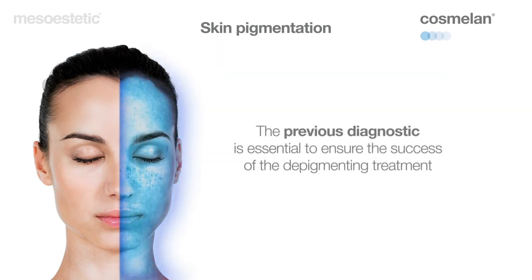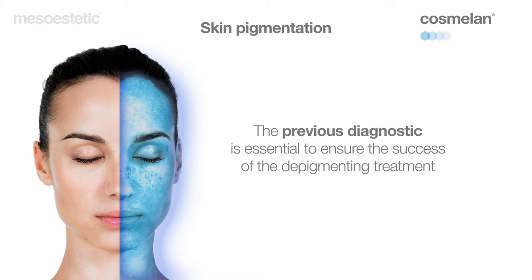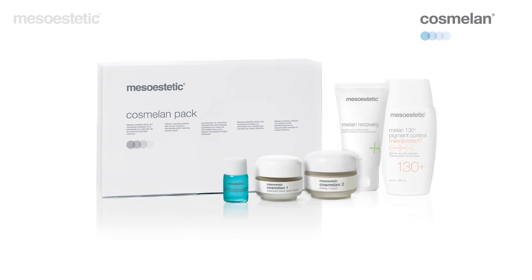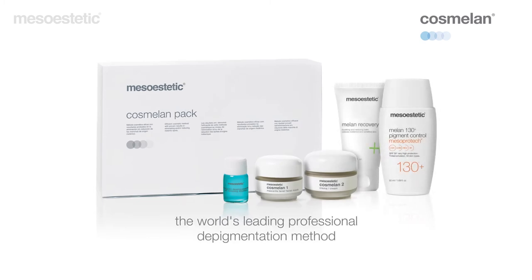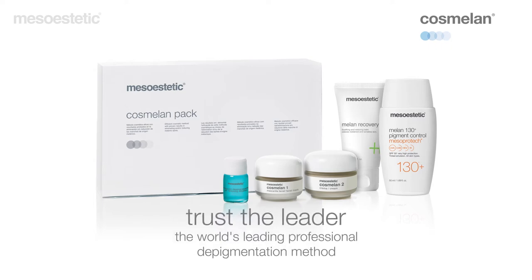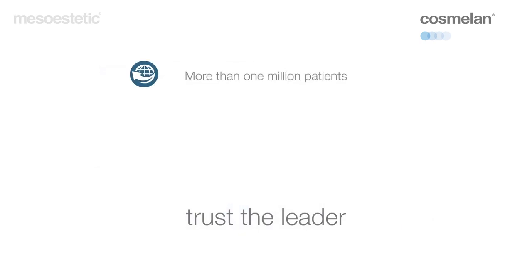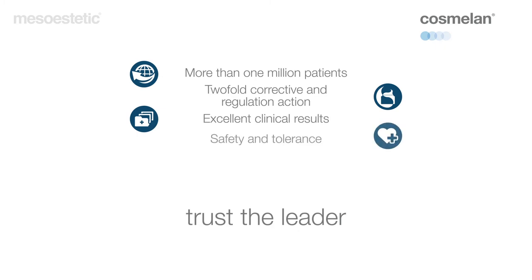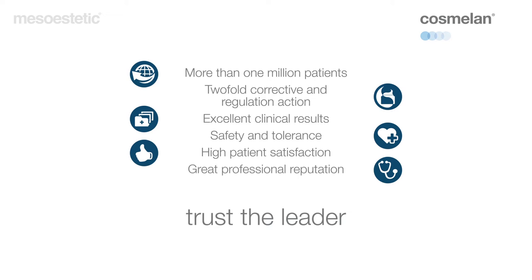It is essential to previously determine the type of dark spot to be treated in order to adapt the treatment to each individual case. Cosmelan is the world's leading professional depigmentation method, which allows for correction and treatment of all hyperpigmentation disorders in a safe and effective manner. More than 1 million patients treated all over the world support the efficacy of the method for all types of skin and all ethnic origins. Strict quality standards and numerous in vivo efficacy studies demonstrate excellent skin safety and tolerance, followed by visible results from the first week of treatment and long-lasting effects.